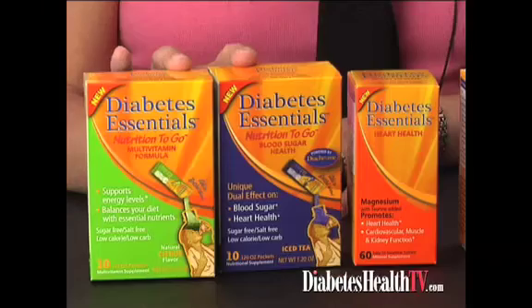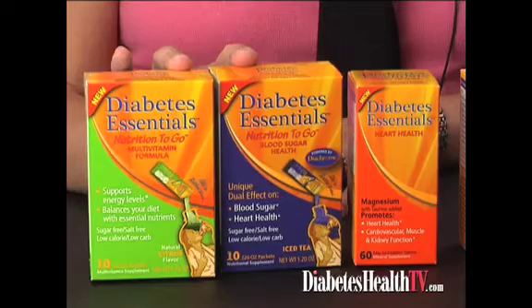In the line, Diachrome is our flagship brand. Now we're launching three other products. Two of them we call Nutrition To Go. They are dissolvable drink packets that you dissolve in a 16-ounce bottle of water, shake it, and drink it, similar to other lemonade beverages on the market. We have that in a multivitamin form specifically formulated for people with type 2 diabetes, and patients can take up to three of those a day to get their full complement of vitamins.